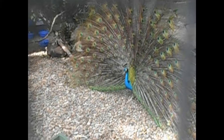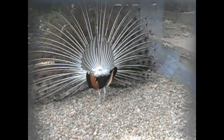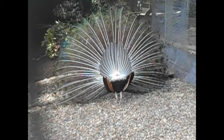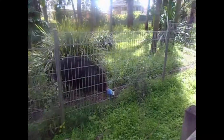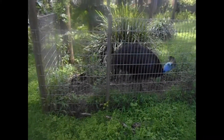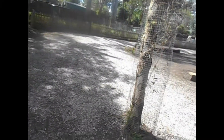There's the peafowl there. And some cassowaries. In the paddock there's a grey kangaroo, and there's an emu also.